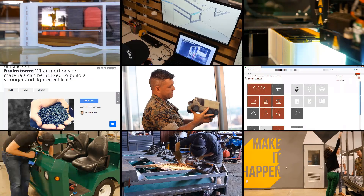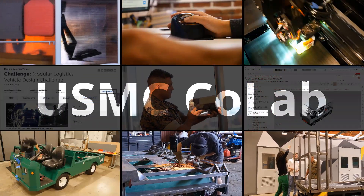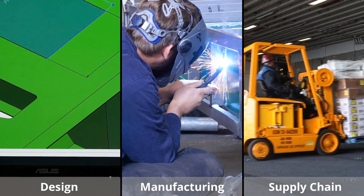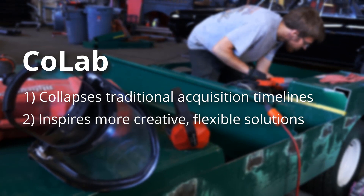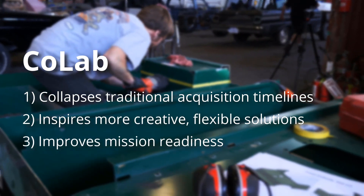Introducing the Marine Corps CoLab project. In October of 2017, the Marines launched this project to spur innovation in design, manufacturing, and supply chain. The CoLab collapses traditional acquisition timelines, inspires more creative, flexible solutions, and ultimately improves mission readiness.